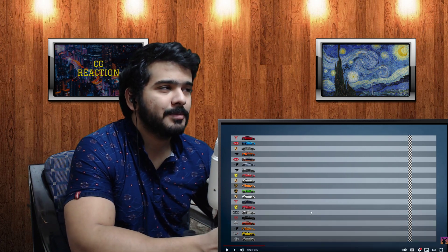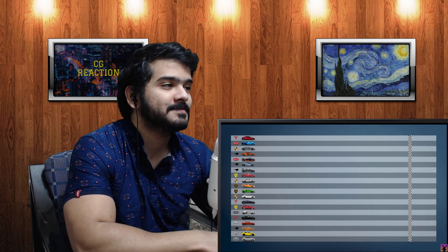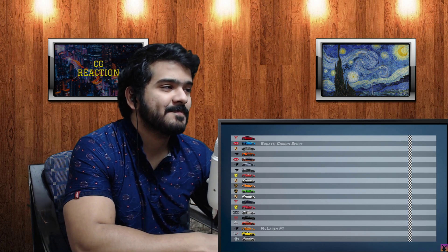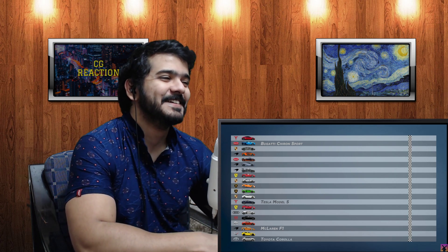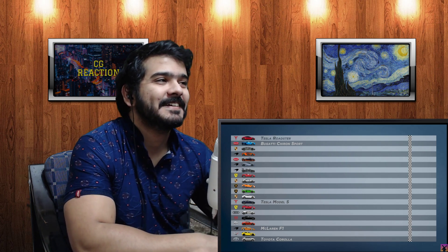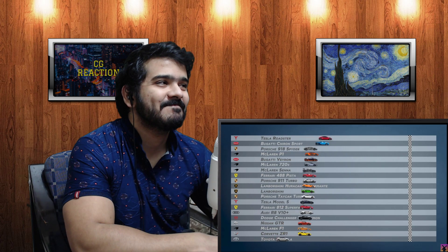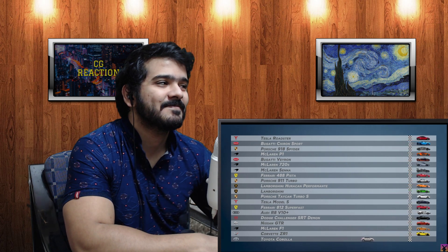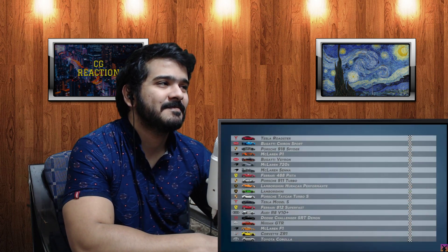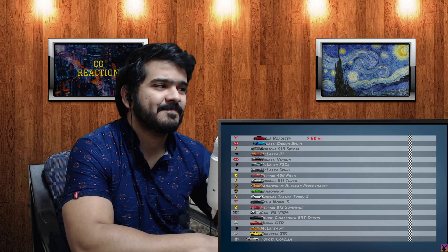The animation is a virtual drag race between the most powerful production cars ever, using each vehicle's best recorded quarter mile time. Whether it's Top Gear, Grand Tour, or real life, I guess everyone ignores Koenigsegg. The lineup includes everything from the Bugatti Chiron and McLaren F1 to a Tesla Model S, a Toyota Corolla for reference, and even the hypothetical next-gen Tesla Roadster whose quarter-mile times are as yet unverified. Three, two, one - race!